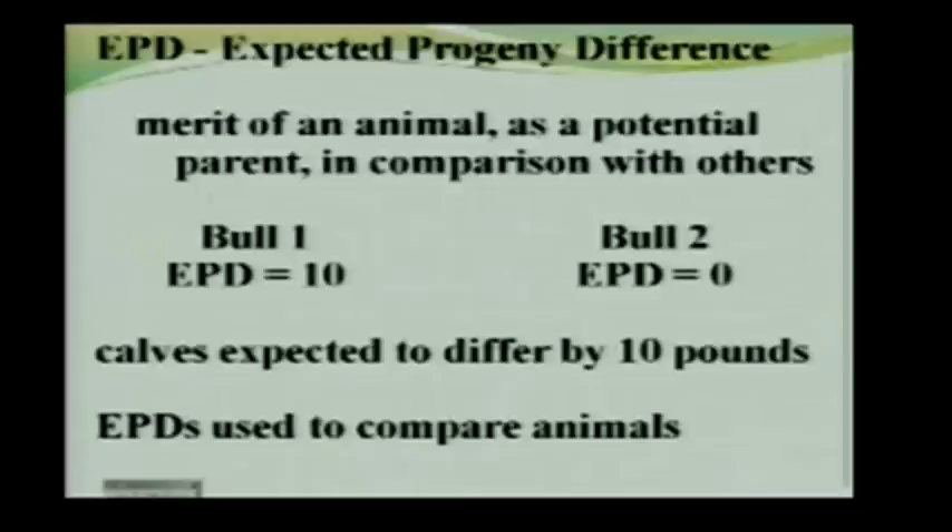There was a time when people said EPDs don't actually mean anything — everybody cheats. Since then, a lot of people, including myself, have done extensive research on whether EPDs do what we say they do. The answer, over and over again, is that they do.